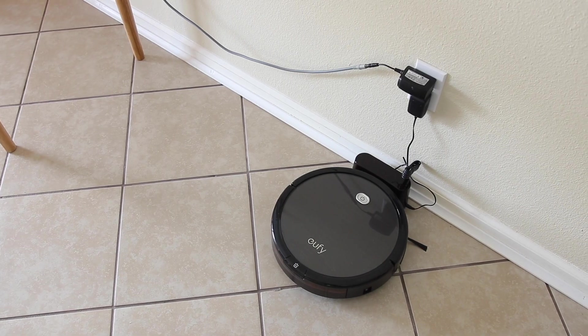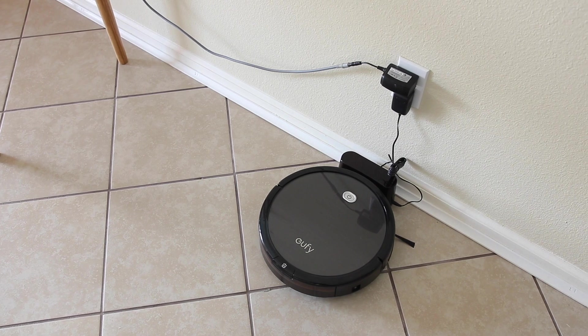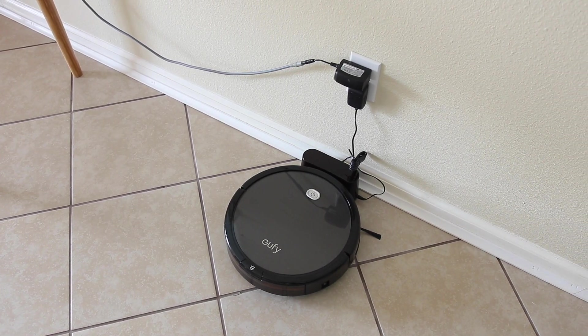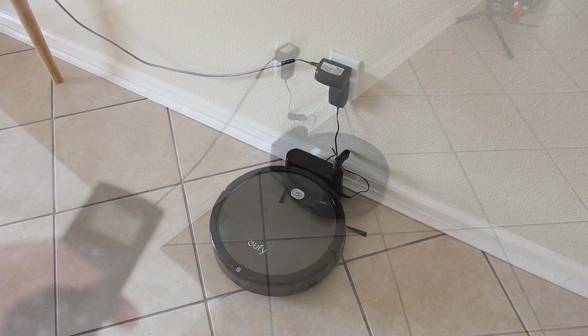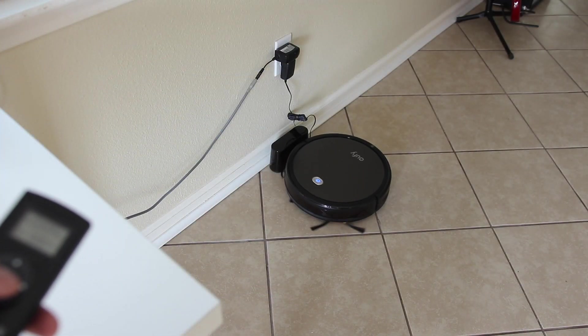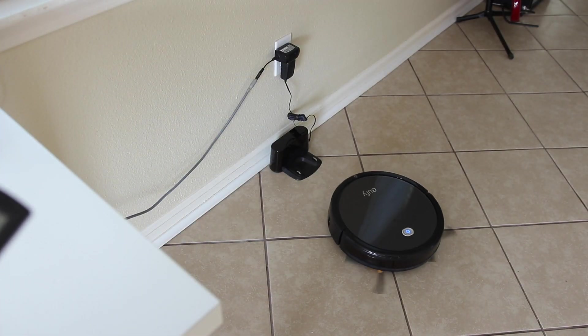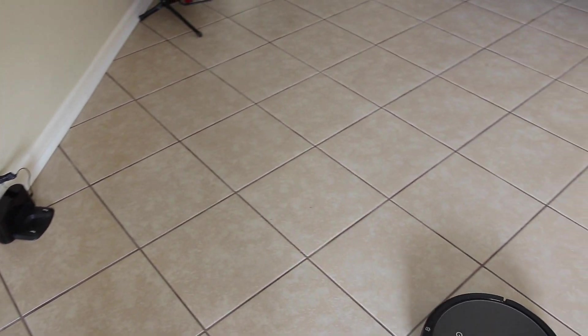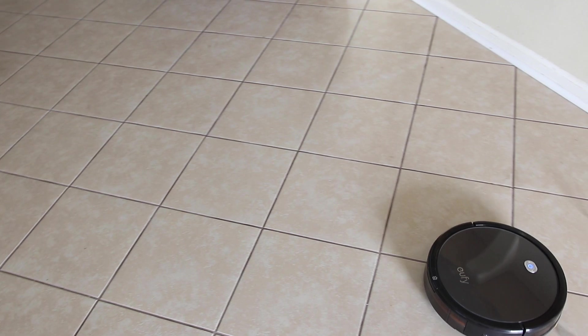The second item we have today is from Yuffie — and if you don't know who Yuffie is, they're made by Anker — and this is their Robobac 11 Plus. This thing has been a lifesaver in my new home. It comes with a remote control so you can manually push the buttons and control it, or you can set it up to run on a daily schedule so it just always keeps your home clean.